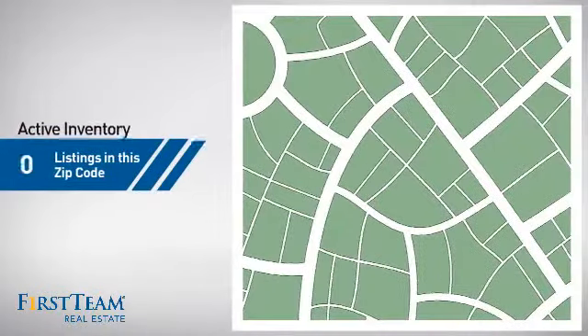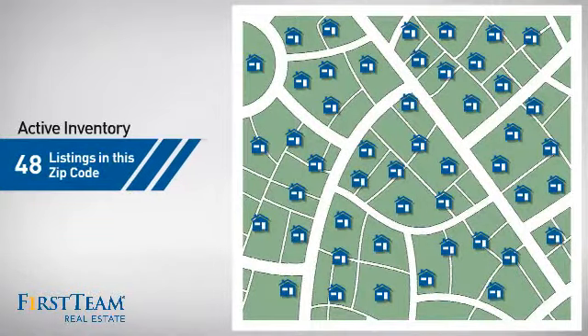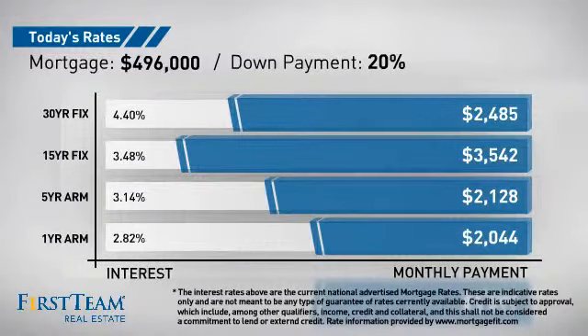Wondering how it stacks up against the competition? There are now just under 50 homes on the market within this zip code. If you're thinking about getting a mortgage for this property, you could be looking at these options with regards to current interest rates and monthly payments.